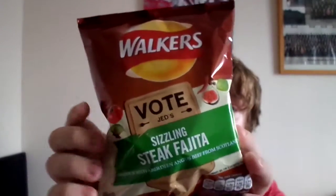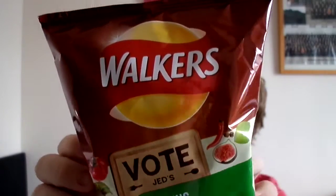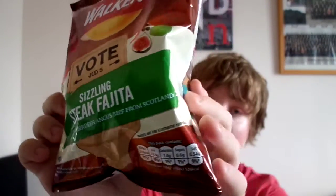This is flavour number five — I'm here to try Walker's Sizzling Steak Fajita flavour. This was made by somebody called Jed, who is only 19 as well.